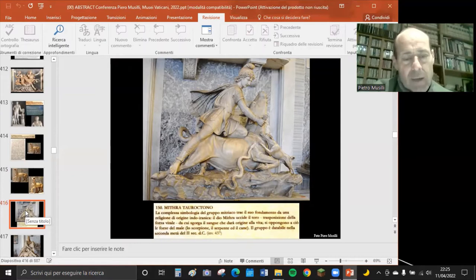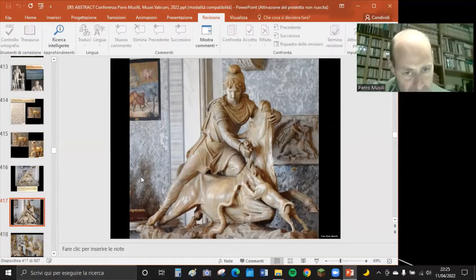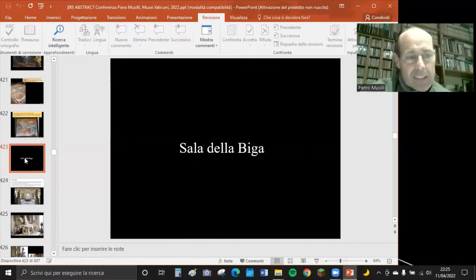Il Mitra Tauroctono è presente ad esempio nei mitrei a Roma e a Ostia Antica. È una bellissima statua nella sala destra della Sala degli Animali, che a volte viene aperta al pubblico. Ci sono anche leoni, levrieri, mosaici di nature morte con animali.